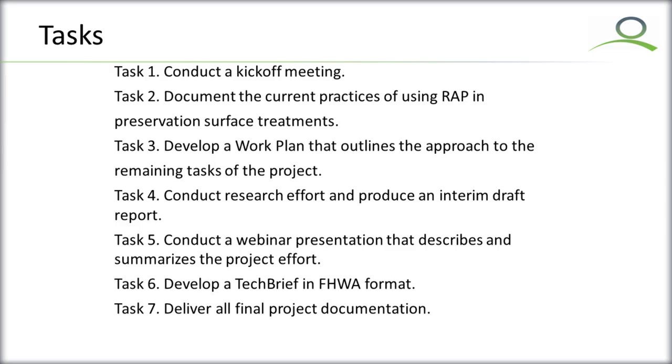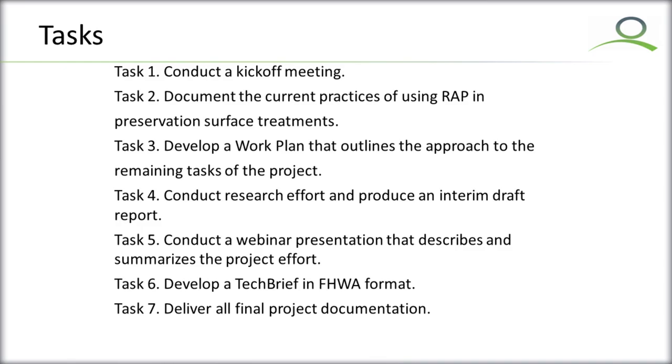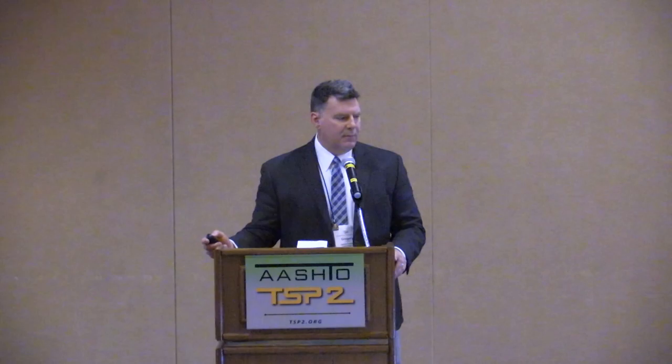Looking at the tasks, there's Task 4 that is really doing the construction or research effort and developing a draft report. There also follows a webinar to summarize the findings, which will be scheduled shortly. We'll also be developing a tech brief in the standard FHWA format to summarize the prominent issues.